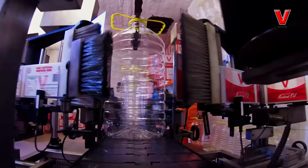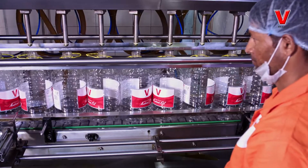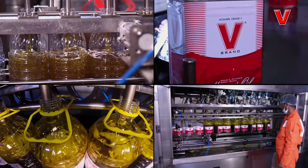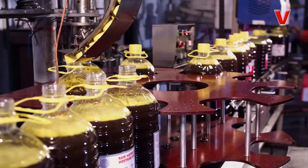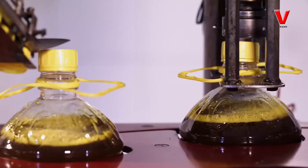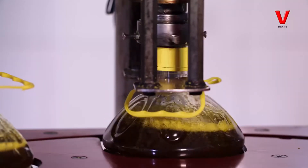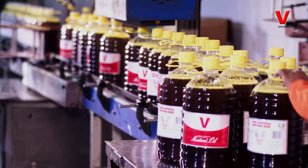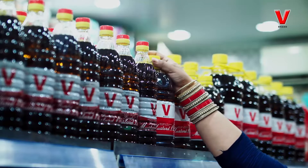At the filling chamber, the oil through automatic machines is filled in different volumes ranging from 200 ml to a packing of 15 kg. After completing this journey, V Brand oil reaches the kitchen of its admirers.